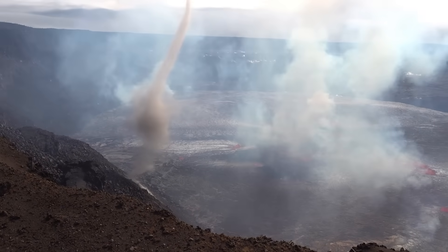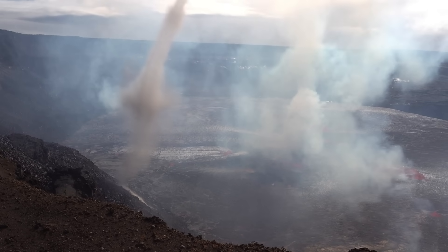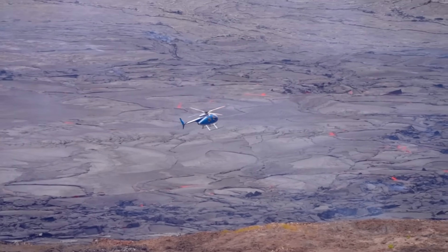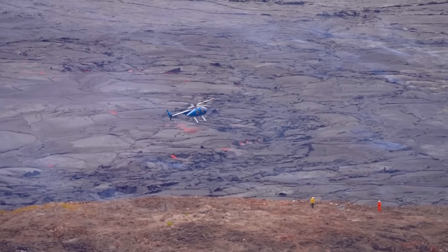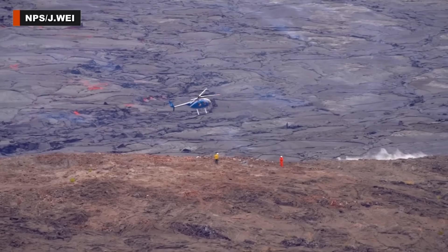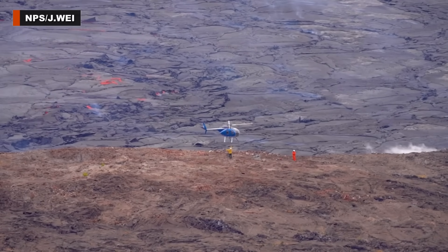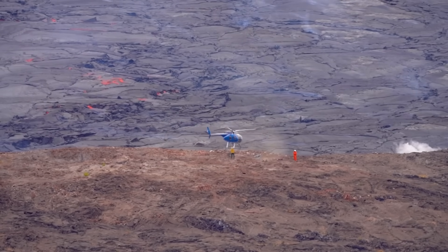The observatory team captured this video from a safe distance on the rim of the crater using a telephoto lens. Other cameras, like the unmanned B1 cam, have been put in danger by the eruption. This video shows a helicopter mission to move the webcam and its solar power system, threatened by intense heat, to an area farther east on the caldera floor. The figures in the foreground offer a sense of scale for the size of the eruption.